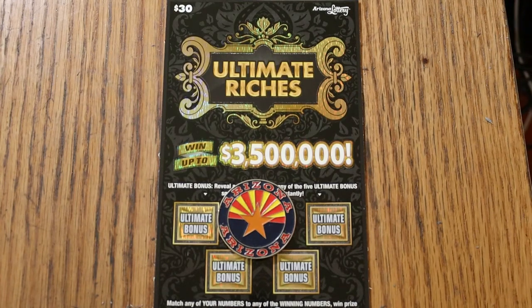What's up YouTube, AZ Scratchers here, and welcome to the September 5th edition of the One a Day in September, featuring the Ultimate Riches $30 Arizona ticket.